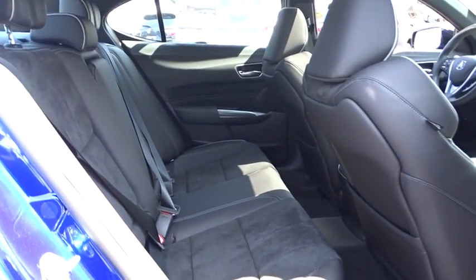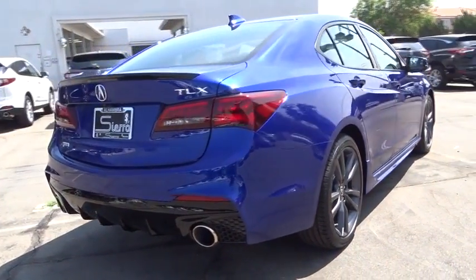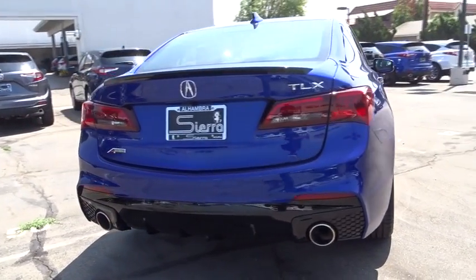Bluetooth, power steering, adjustable steering wheel, auto-dimming rear-view mirror, cruise control, keyless start, aluminum wheels, four-wheel disc brakes, and hard disk drive media storage.